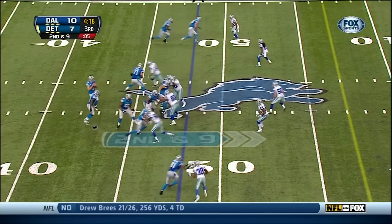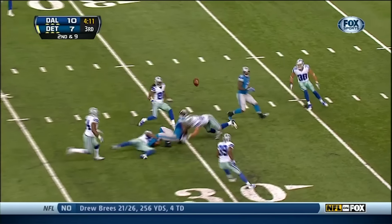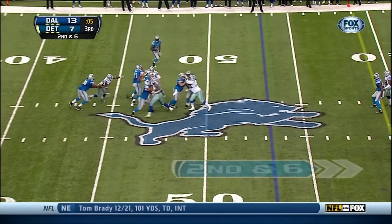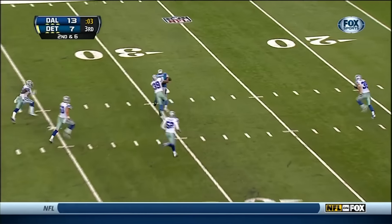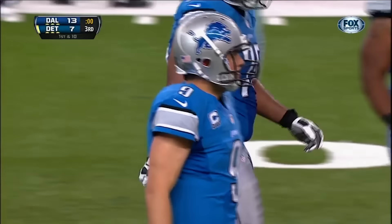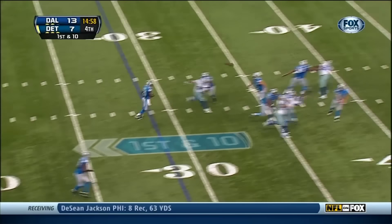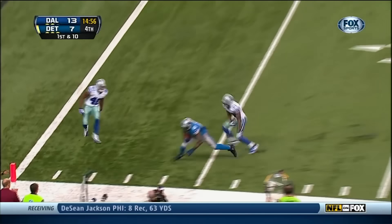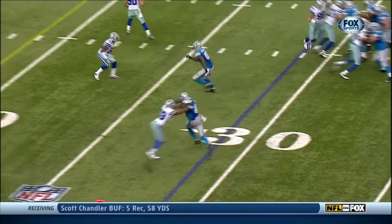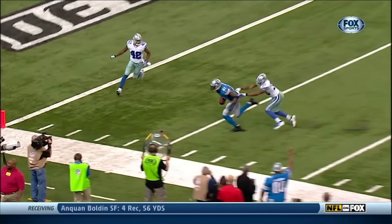Lions on their own 48. Stafford, and it's caught by Calvin Johnson. Stafford completes, and Calvin Johnson with another first down. First down from the 29. Calvin Johnson reaches out and makes the catch. You can see at the bottom of the screen — obviously a fantastic catch.